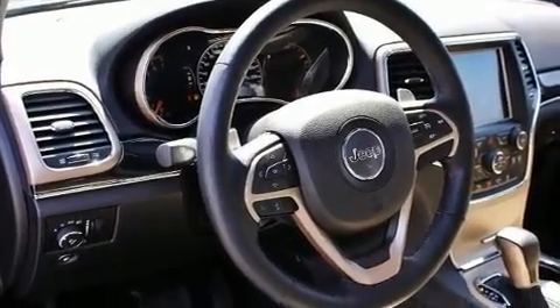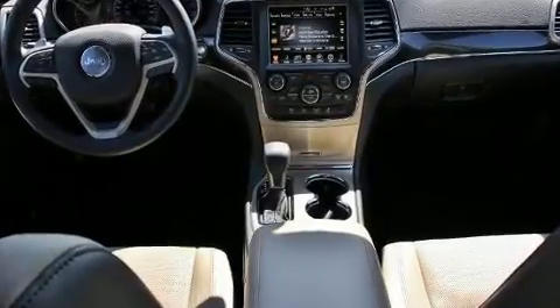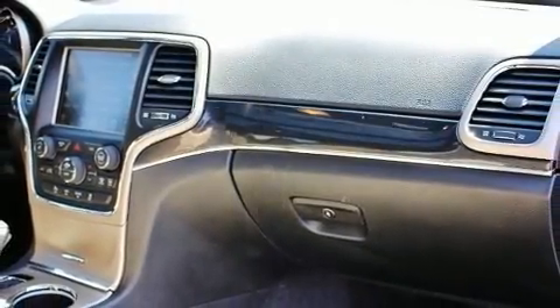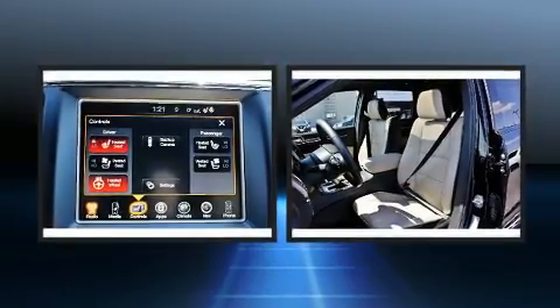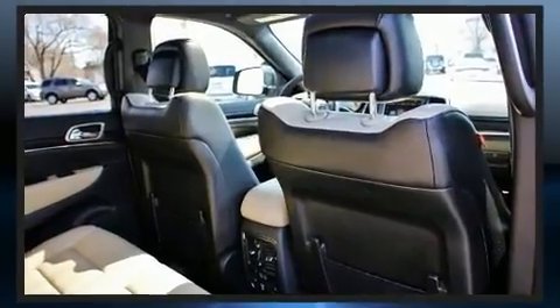Jeep ensures the safety and security of its passengers with equipment such as dual front impact airbags with occupant sensing airbag, front and side impact airbags, traction control, anti-whiplash front head restraints, ignition disabling, an emergency communication system, and four-wheel disc brakes with ABS. Brake Assist technology provides extra pressure when applying the brakes.